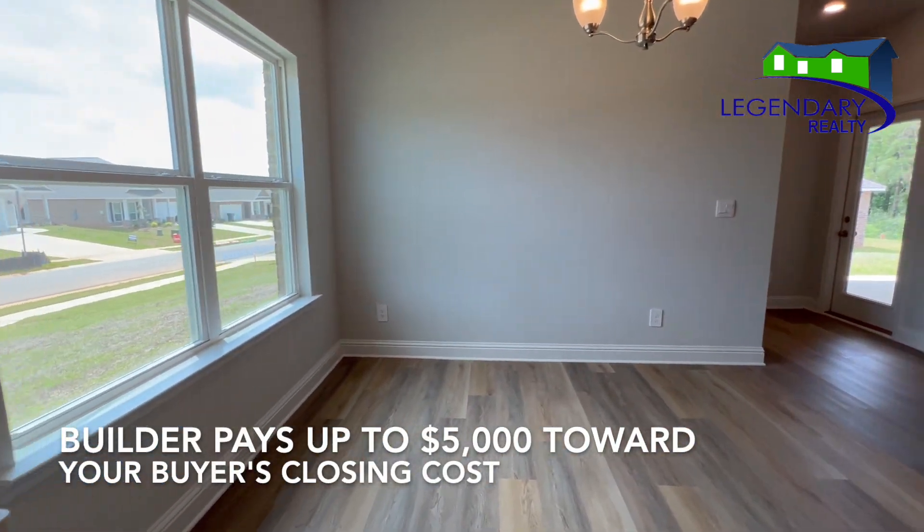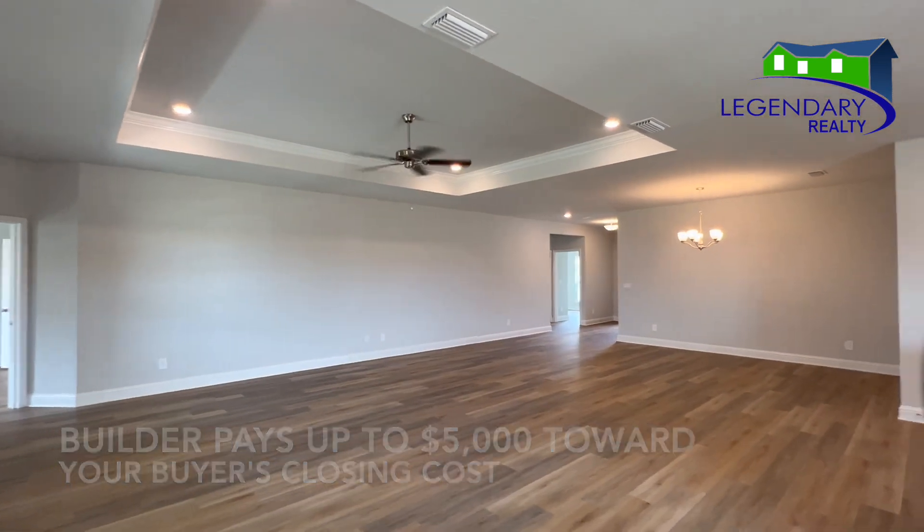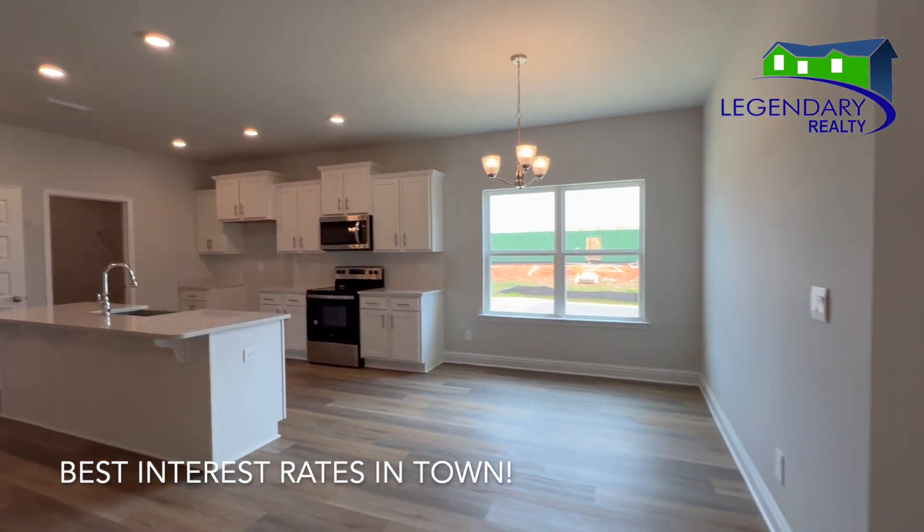Now, don't forget, D.R. Horton pays up to $5,000 towards your buyer's closing costs, and they are offering interest rates as low as 4.99%.